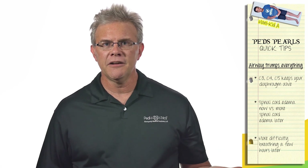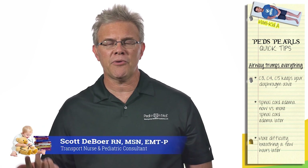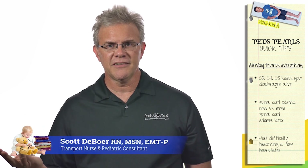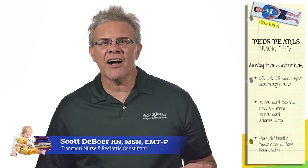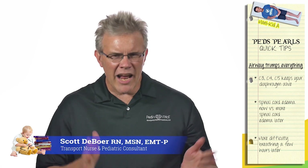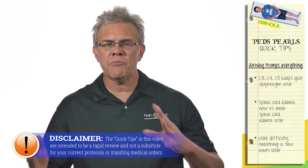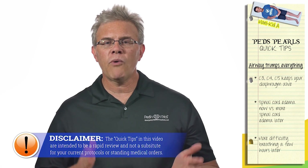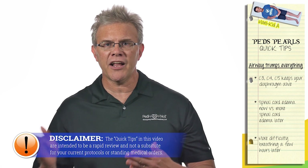When it comes to spinal cord injuries, if you're taking any sort of a trauma test, or more importantly in real life, should you memorize C1 gives you this, T2 gives you this, L3 gives you this, S4 gives you this? The answer is absolutely not, because in real life you have way too much to remember. So when it comes to trauma, most importantly, remember nothing else.